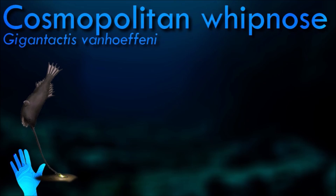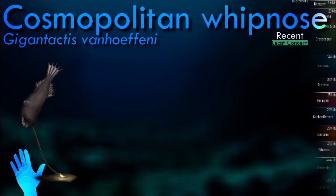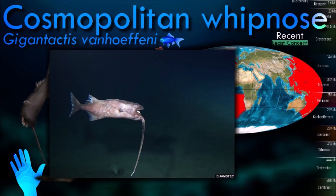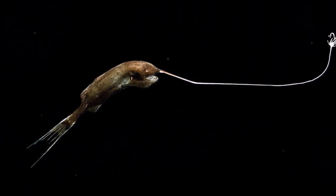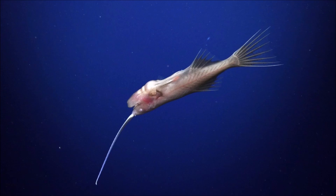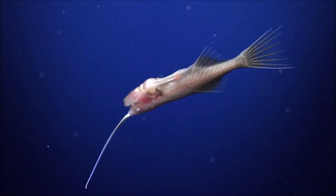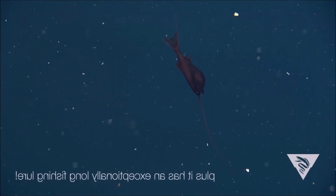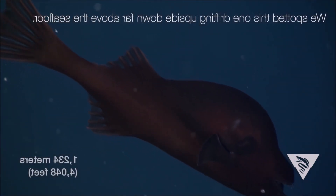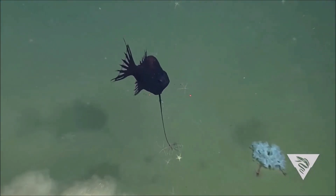Like most other anglerfish, the cosmopolitan whipnose has a bioluminescent lure attached to its head called an esca. The esca serves to attract prey in the darkness of the deep sea, emitting light to mimic the movements of small organisms and luring potential prey closer to the anglerfish's mouth. They are predators that feed on other deep-sea organisms, using their enormous mouths and expandable stomachs to consume prey items often larger than themselves. They have long, needle-like teeth to grasp and hold prey, and specialized enzymes and proteins that allow them to function at low temperatures and withstand the immense pressure of the deep sea.